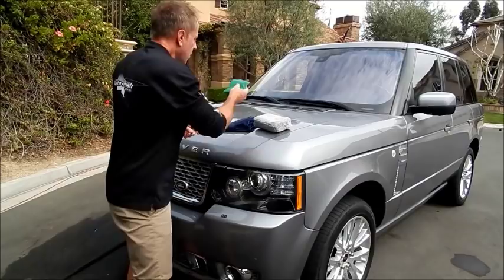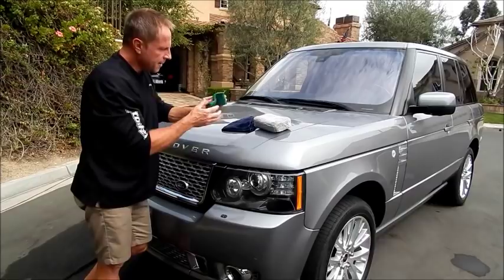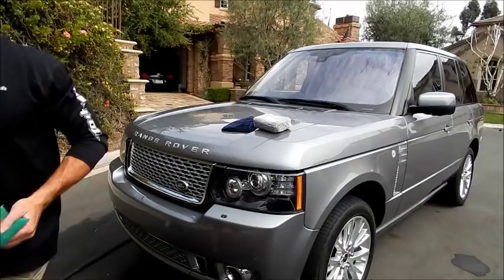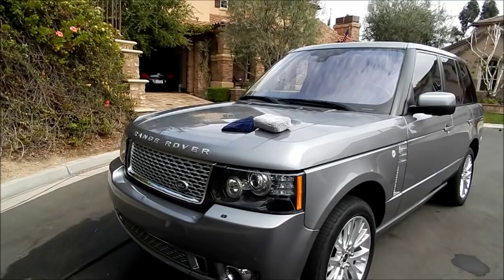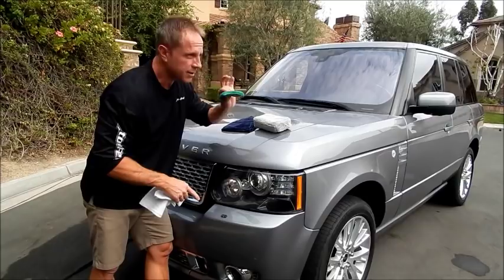One last thing — detailing around emblems. I don't recommend using a toothbrush near paint as it will scratch. Instead, wad up a microfiber and go letter by letter, working around each emblem carefully. That's the advantage of microfiber cloths over traditional terry cloth. If you rub repeatedly with terry cloth you will abrade the paint, but microfiber is safe. Even though the terry cloth may feel like it has more bite and might seem more effective, the microfiber actually performs better.